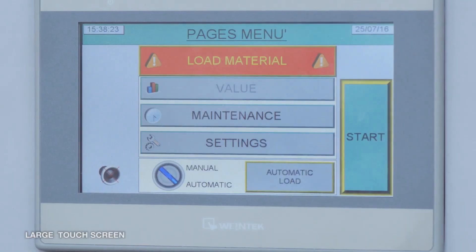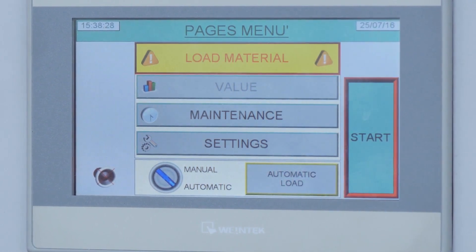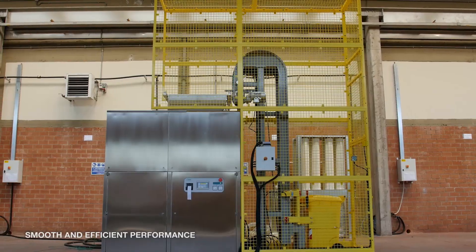Through a large colored user-friendly touch screen, the operator can access all functions of the unit in an easy way, allowing smooth and efficient machine performance.